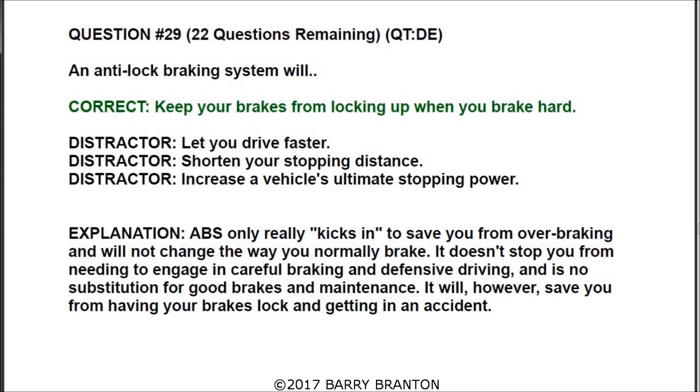Number twenty-nine: an anti-lock braking system will keep your brakes from locking up when you brake hard. ABS only kicks in to save you from over-braking and will not change the way you normally brake. It doesn't stop you from needing careful braking and defensive driving, and is no substitution for good brakes and maintenance. It will, however, save you from having your brakes lock and getting into an accident.